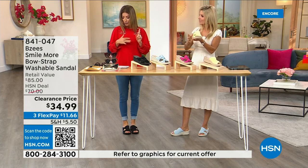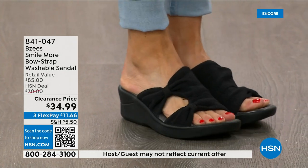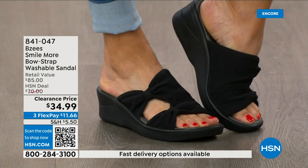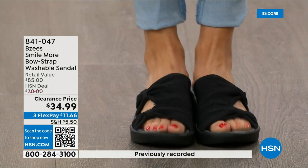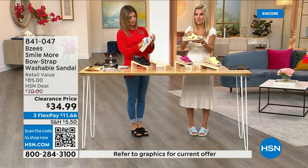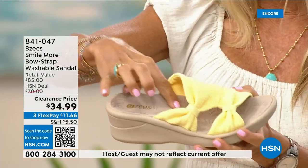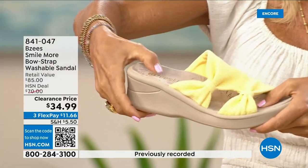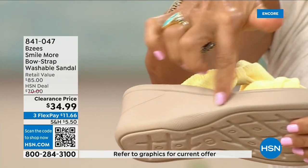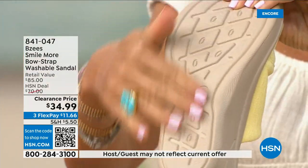We have sizes five through eleven in both medium and wide widths. We've never done these at $34.99. They're stretchy — BZ's dynamic stretch is one of their key features, along with lightweight and antimicrobial. This is a molded footbed; you can see the heel cup dips down so your foot snuggles in. All the cushioning comes through with the molded heel and two-inch wedge — very comfortable.